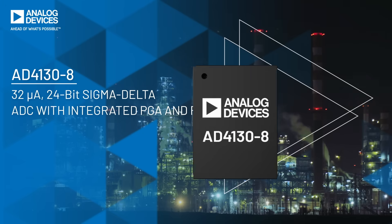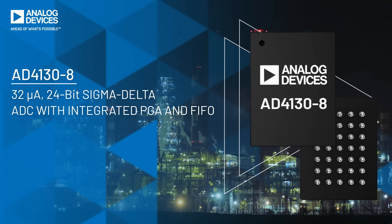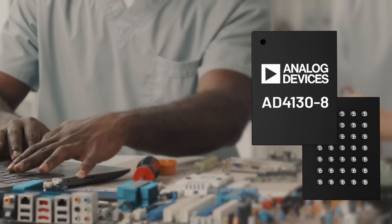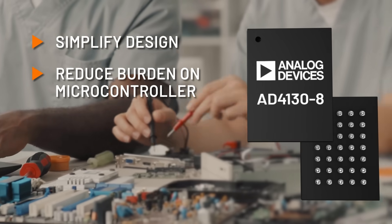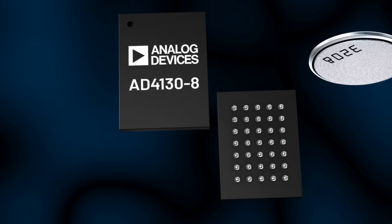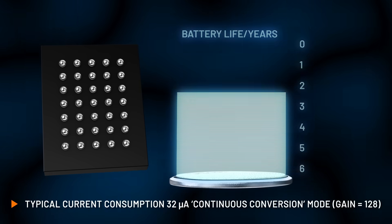Analog Devices AD4130-8 delivers groundbreaking low power consumption, an order of magnitude better than previous generations, dramatically simplifying your system design task and reducing burden on your microcontroller. The ultra-low power core with duty cycling offers you more than five years lifetime on a coin cell battery.